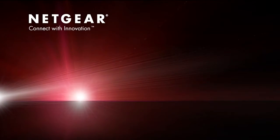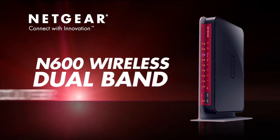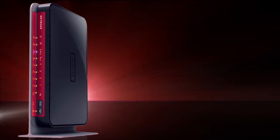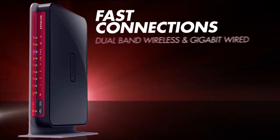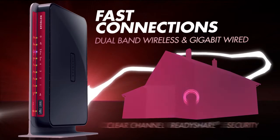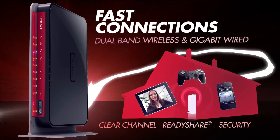Introducing the Netgear N600 Wireless Dual-Band Gigabit Router, Premium Edition. With fast simultaneous dual-band wireless and gigabit wired speeds, this powerhouse will supercharge your home network with all the capabilities you could need.